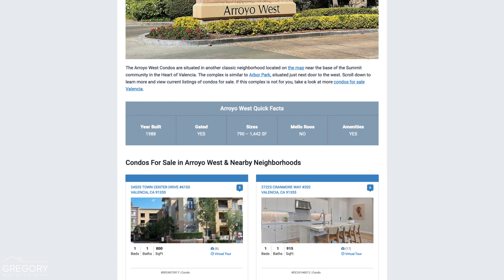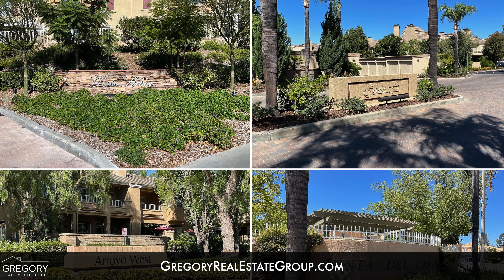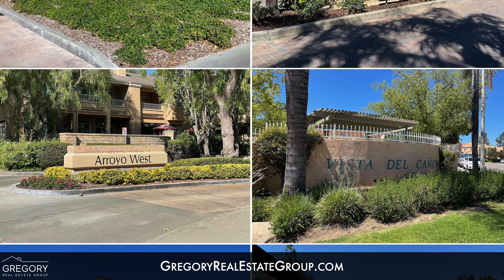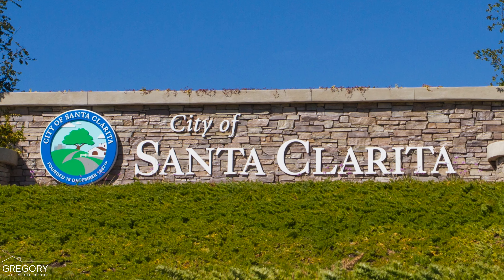To view listings of homes for sale and to find more detailed information, visit our website at GregoryRealEstateGroup.com. There you'll also find comprehensive reports and videos on many more condo and townhome neighborhoods in Valencia and all of Santa Clarita.